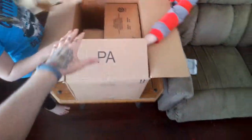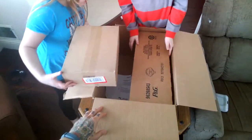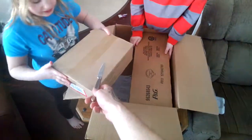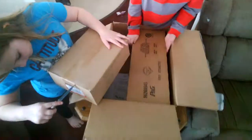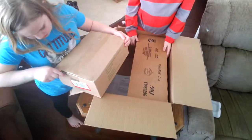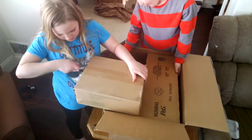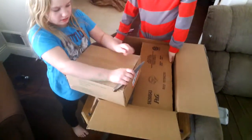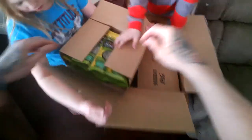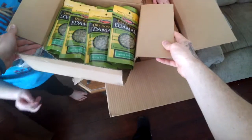Look at this, in the last couple of hours. Edamame! What is it? Cut that open. This must be wasabi peas then. No, I don't think it's wasabi peas — I haven't ordered any. What do we got? Edamame! Holy cow, that box has been gone. A case of edamame?